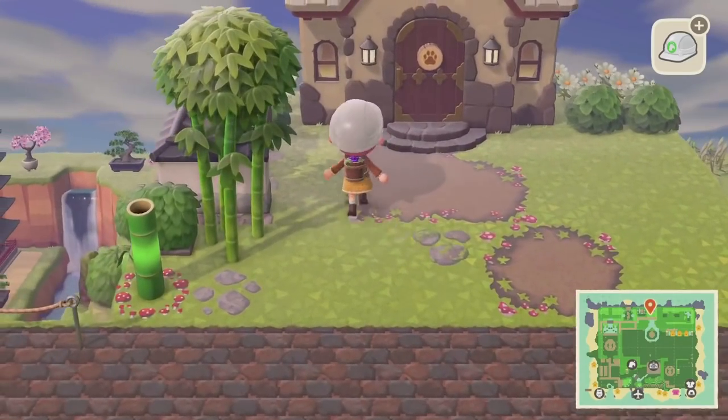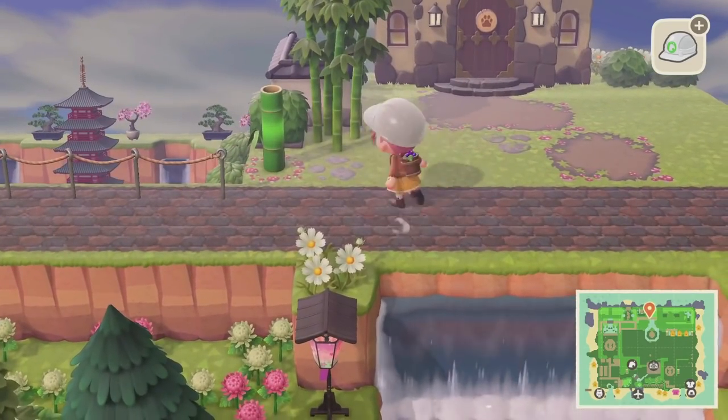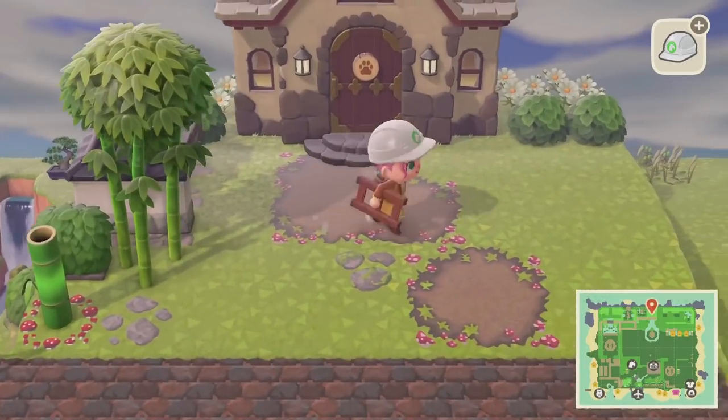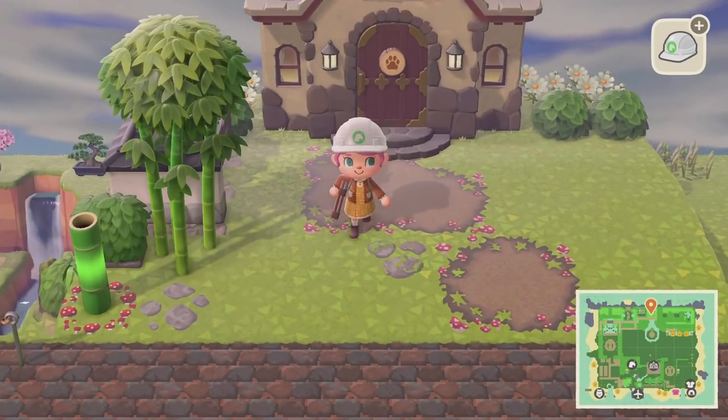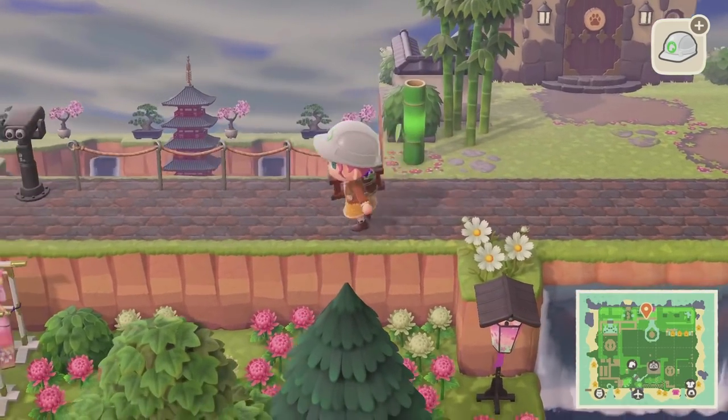All right, so that's just kind of an interesting dirt pattern — something simple to lead to the brick path in front. I do want to change the front of the house a bit more in the future, but that's not what we're going to focus on for today's episode.